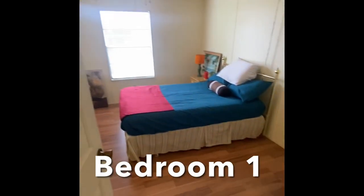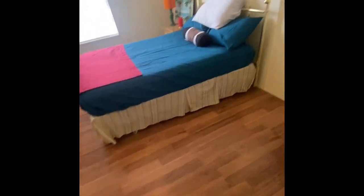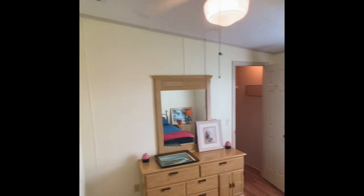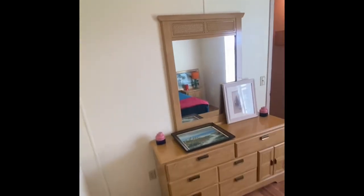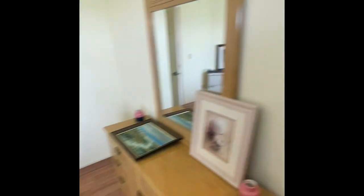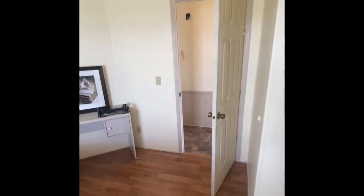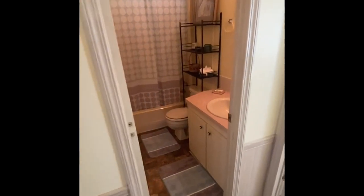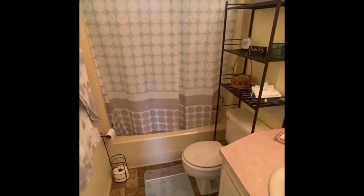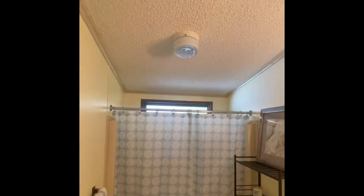Moving over to the first bedroom — the wood flooring carries over, as does the vault. And this is rare: you don't see a lot of these on the channel, but the second bedroom has a walk-in closet. That's really nice. The hall bath is in great condition — vanity, tub-shower combo, and the vault carries over there as well.